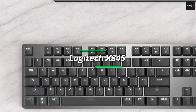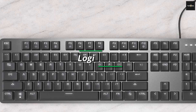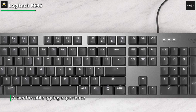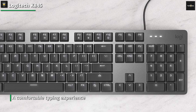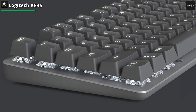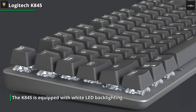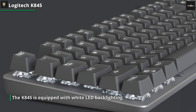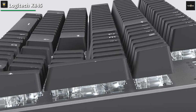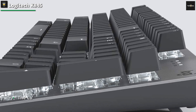Moving on, we have the Logitech K845. This keyboard combines a sleek design with reliable performance. It features mechanical switches that offer a satisfying tactile feedback and a comfortable typing experience. The K845 is equipped with white LED backlighting, which provides excellent visibility even in low-light environments. It also includes dedicated media keys for quick and easy control of your media playback. The Logitech K845 is a great option for those who value simplicity, reliability, and affordability in a mechanical keyboard.